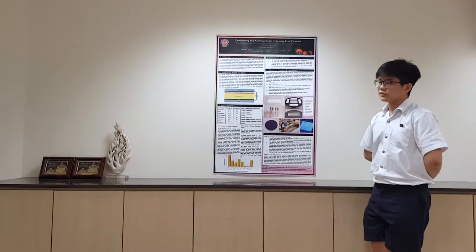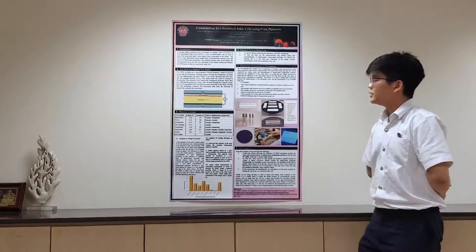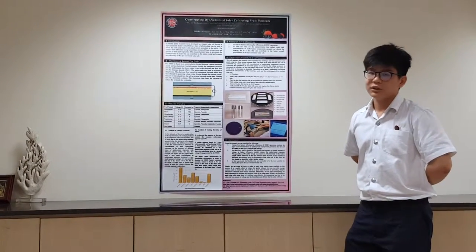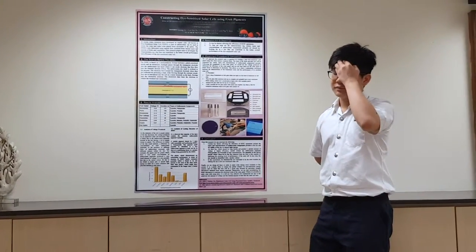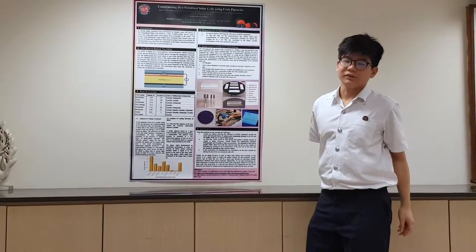We also measure the time taken for the solar panel to break down to determine its durability. This allows us to draw a conclusion as to which dye is the most efficient and what traits are present in the dye to increase efficiency.